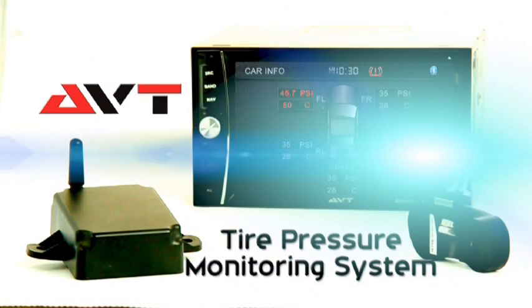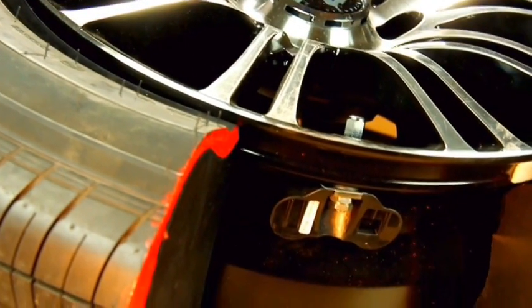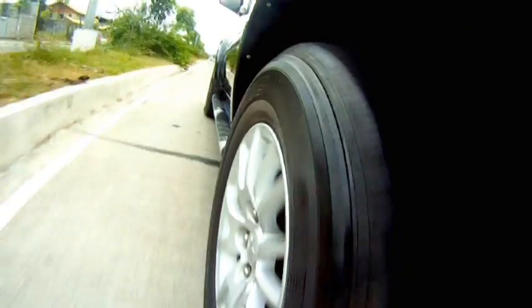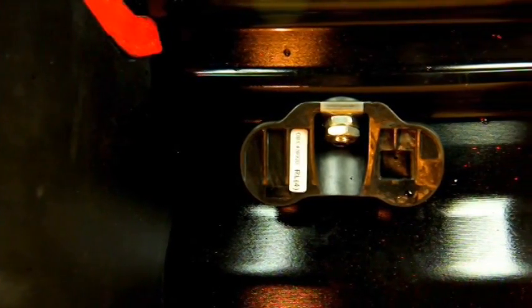Prevent this with the all-new tire pressure monitoring system from AVT. The TPMS makes use of wireless sensors installed on all the tires of the vehicle to get periodic readings of tire pressure and condition.